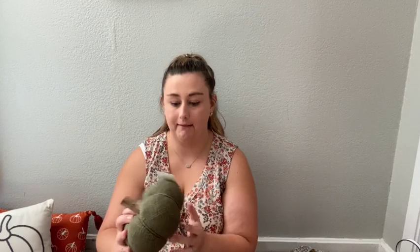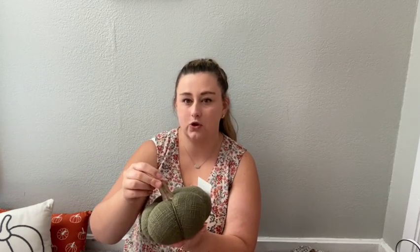I usually don't buy pumpkins from HomeGoods because you can often find the exact same thing at Hobby Lobby or even Target for half the price. But I liked the texture of this one — $9.99. Not bad. I thought it was cute — the stem was chunkier than what you usually see.